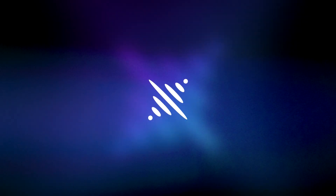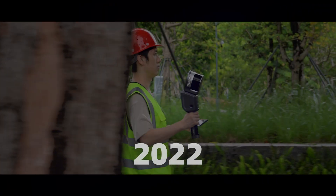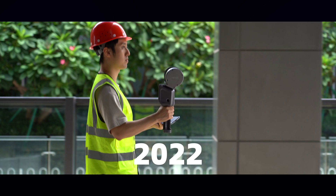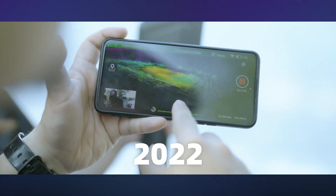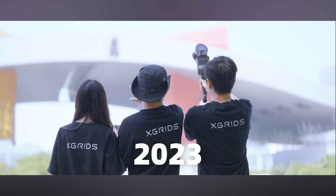In 2022, X-Grids launched LiKSol L1, the world's first mobile SLAM scanner with real-time onboard processing, allowing us to scan what we see, pioneering the era of real-time processing in SLAM.